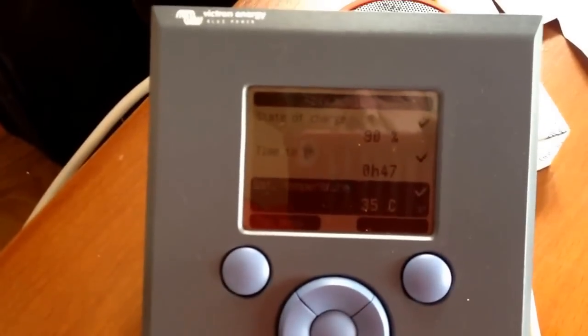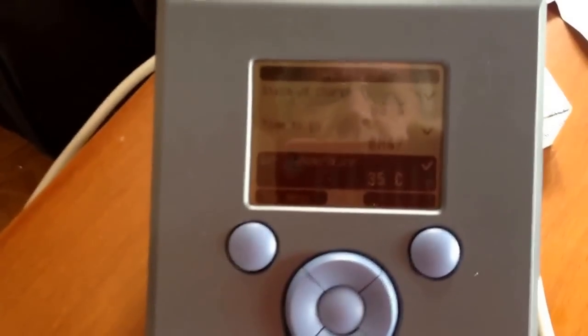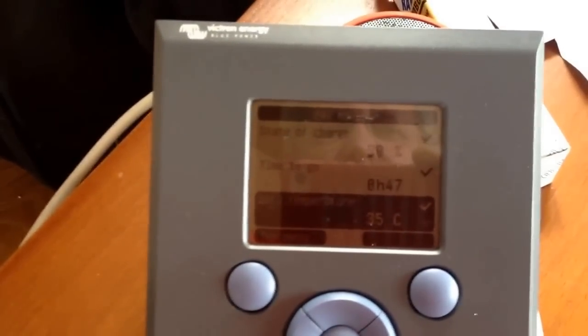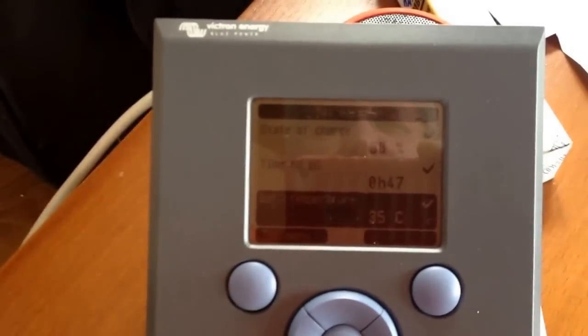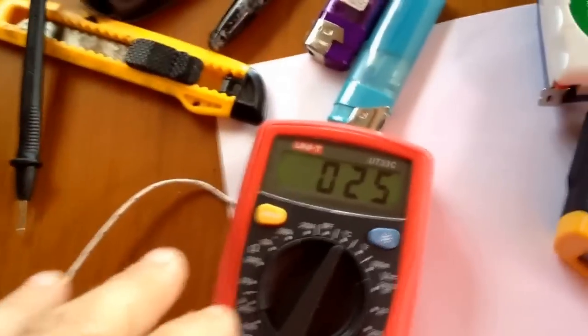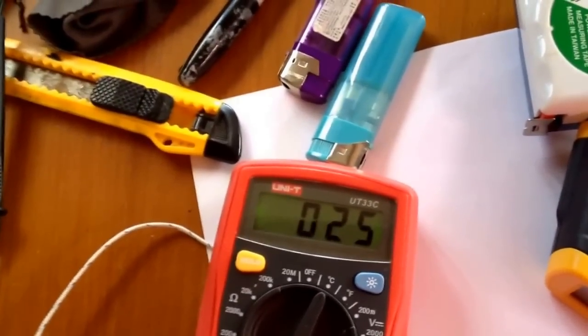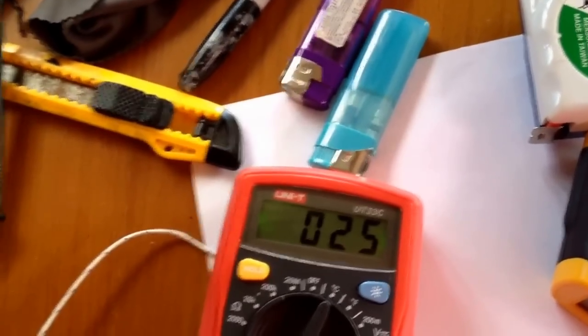I've got about 47 more minutes until I've got to shut it off. The battery temperature — it was like 35 degrees in here, pretty hot. But right now the internal temperature, after an hour of use, is 25 degrees C.